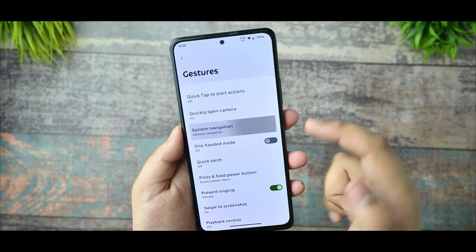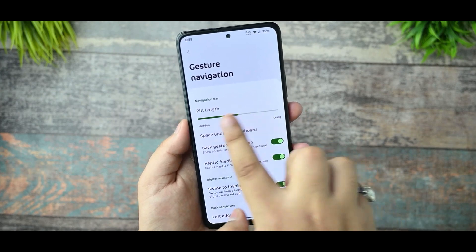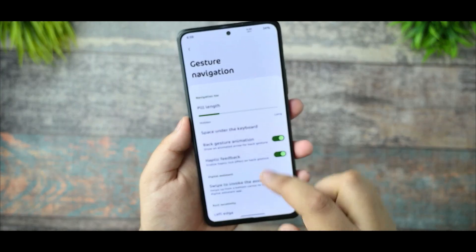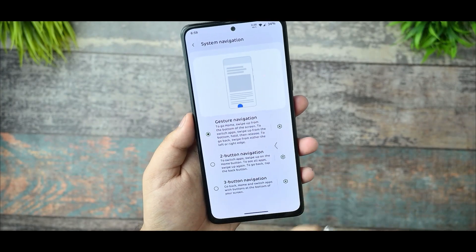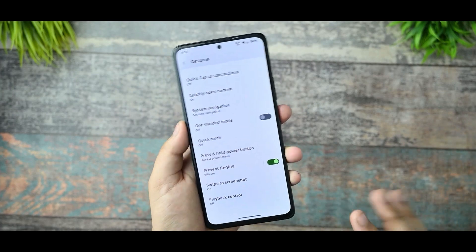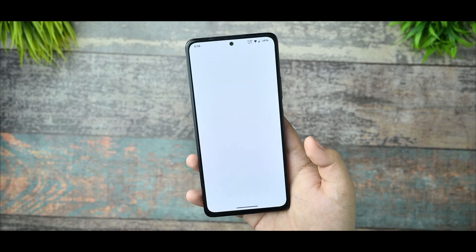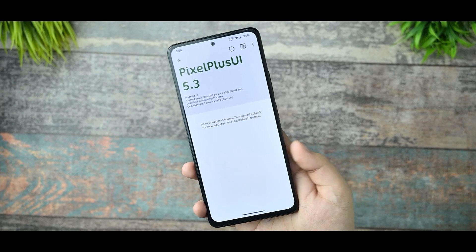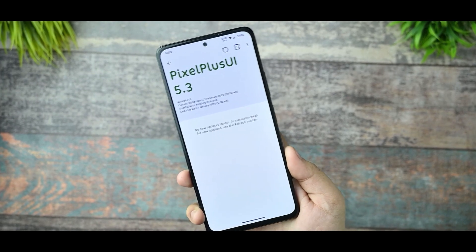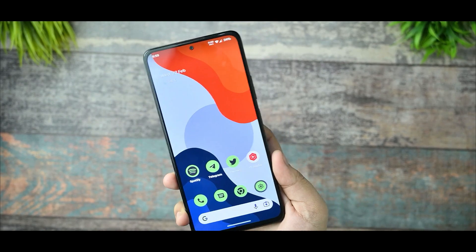In Gestures, you get gesture navigation with a few customizations like pill length — you can increase, decrease, or hide it. Not many new customizations but everything is working. There is also a Pro Updater available, but I would recommend not using it and instead flashing manually. However, if you have the older 5.2 version, you can flash this ROM.